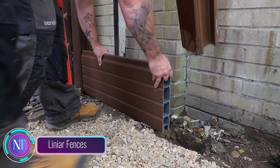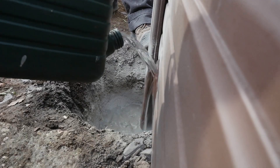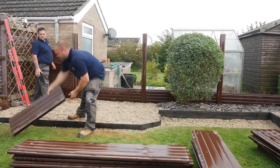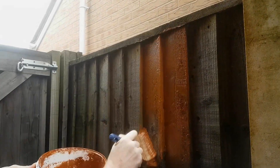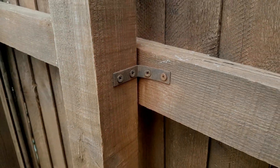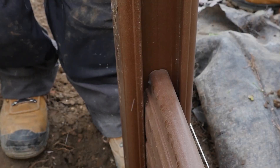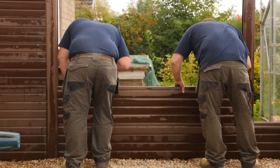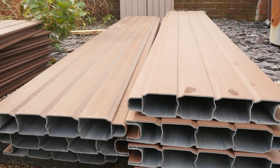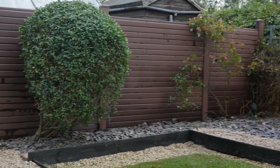Linear fences — what makes Linear stand out? PVCU panels. These aren't your typical PVC fences; Linear goes above and beyond. These panels can withstand frost down to minus 75 degrees Celsius, are super flexible, and highly impact resistant. Plus, they're eco-friendly — during production no toxic substances are released, and recycled PVCU is used, making them a green choice.